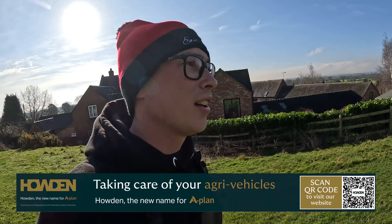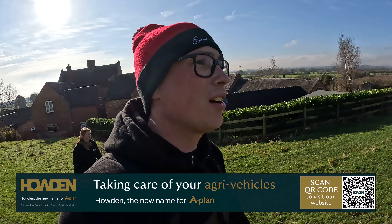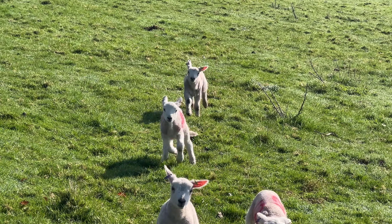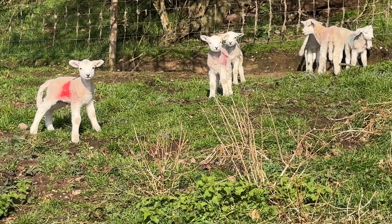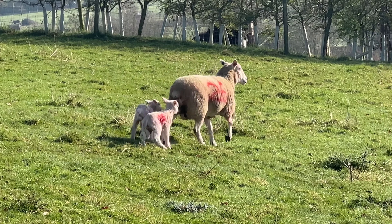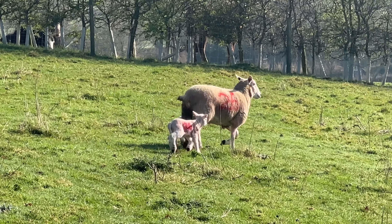We start again — day number nine of the lambing vlogs. As we did yesterday, we'll start off in the field making sure everything is okay and all the lambs are alright that we put out yesterday. Just a few stragglers we're going to have to push down to the feed — the ones that lambed yesterday and the day before have got the gist, they know where the food is. All looking good, another glorious day after all that rain, which is absolutely incredible.